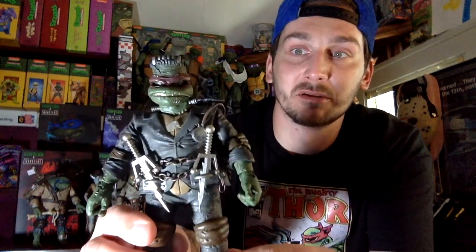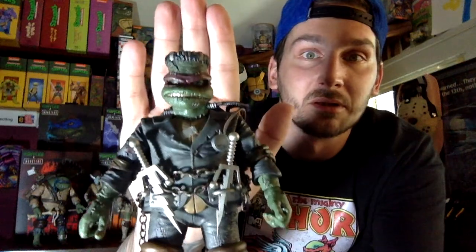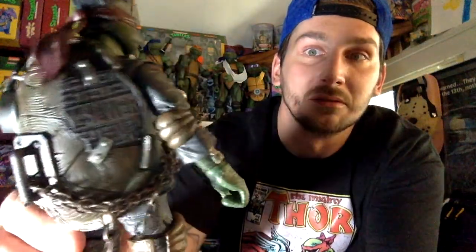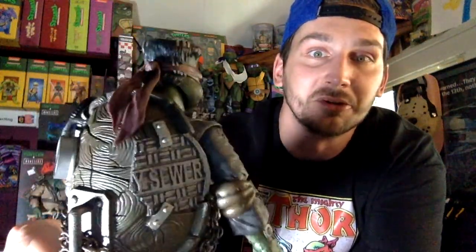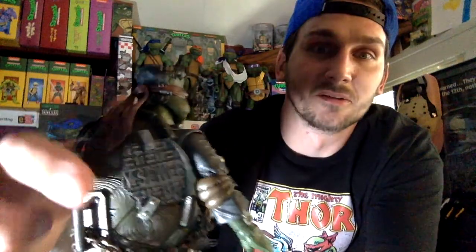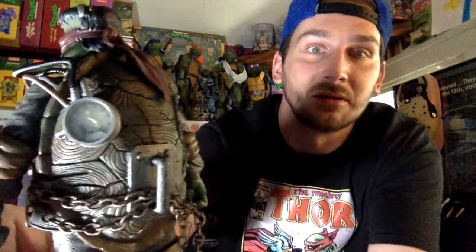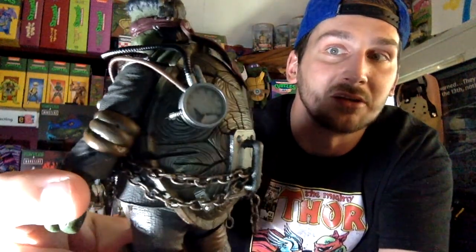That was the first release. Now here is Raph — the chain is even real, it's a real metal chain. The paint apps are perfect on it. They made it a good size, and the lightning bolts, the sewer plate fixing a hole — I mean just amazing. He's got a gauge on there too.